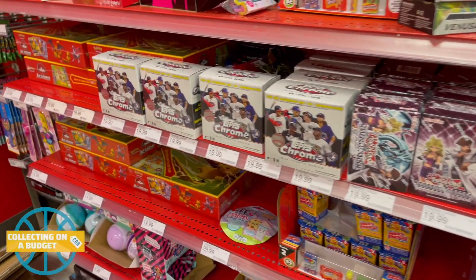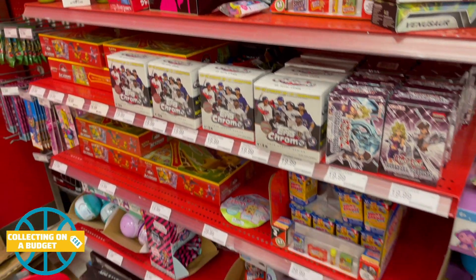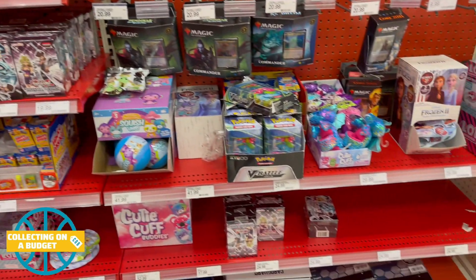Hey, what is going on guys? Welcome back to another video. Today I decided to go out to my local Target to search for sports cards. I've been super busy lately so I haven't had a lot of time, but I decided to pop into one over by my house and got lucky and found some cards.